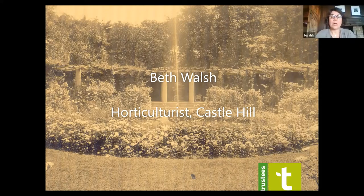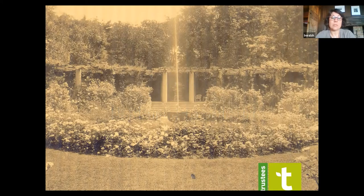Hi, my name is Beth Walsh. I'm the horticulturist at Castle Hill in Ipswich, Massachusetts for the Trustees. The Trustees is a conservation organization that manages and owns 118 properties throughout the Commonwealth. Today we're going to be talking about the Rose Garden at Castle Hill. There have been two previous segments about the Rose Garden highlighting conservation and action by the Trustees, and you can find those on the Trustees YouTube channel.